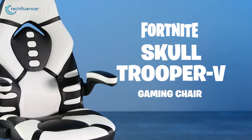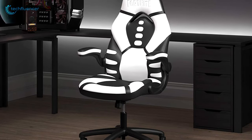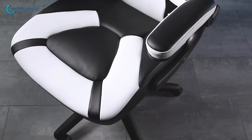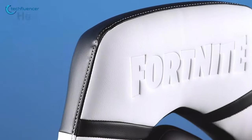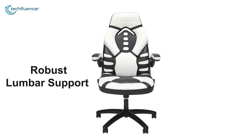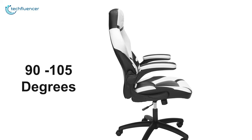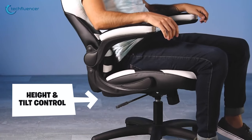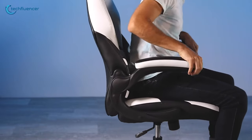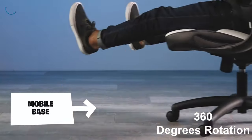Coming up at number 4, we have the Fortnite Skull Trooper 5 from Respawn, a kids gaming chair that offers high adjustment features to deliver maximum comfort. Built with high quality stain resistant materials, this chair comes with a high back and offers segmented padding, built-in head support and robust lumbar support so that your kids can stay comfortable during long hours of gaming. This chair reclines between 90 to 105 degrees and offers ergonomic features such as center tilt, tilt tension and height adjustment. It comes with flip-up arms to provide versatility in use, while its full 360 degrees of swivel rotation enables dynamic movement.